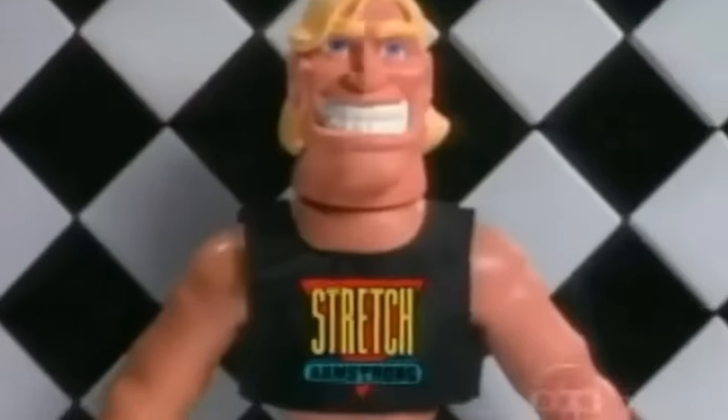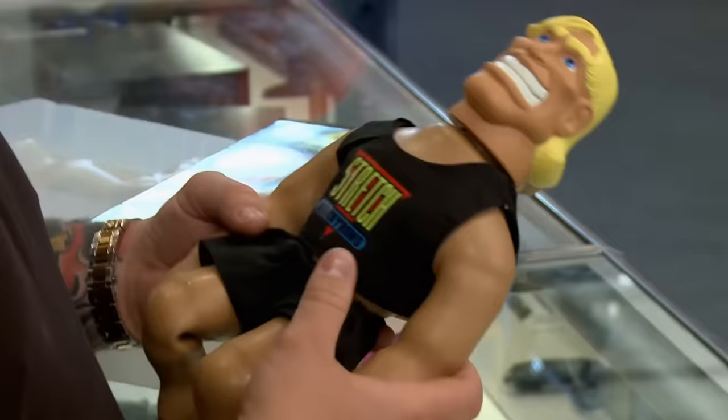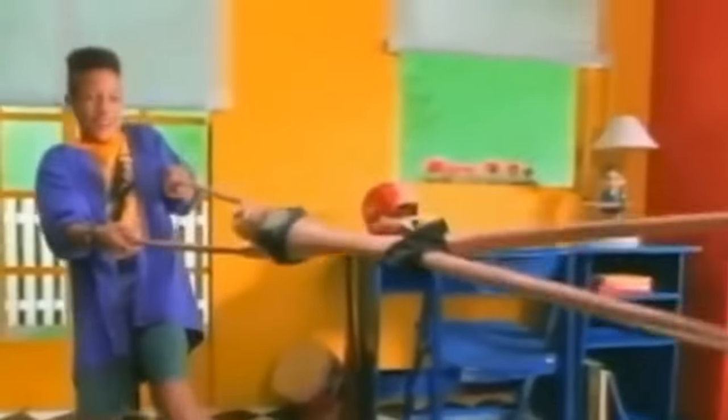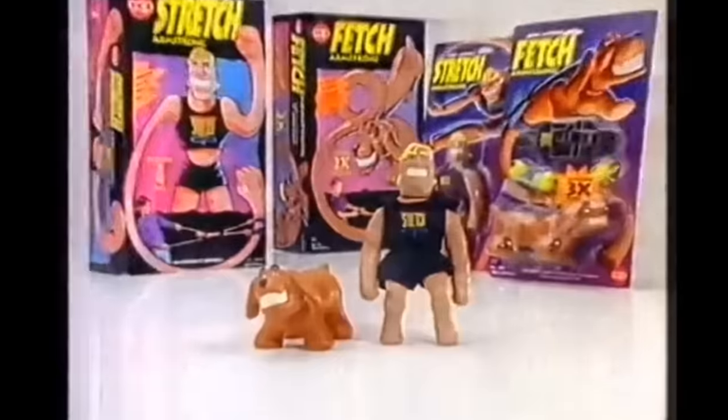We can't really start talking about stretch powers without mentioning Stretch Armstrong. At the height of its popularity, every little boy wanted to get their hands on the iconic toy, stretching him from 15 inches all the way up to 5 feet long. They made a ninja version, a scuba version, and even introduced his trusty dog sidekick, Fetch Armstrong.